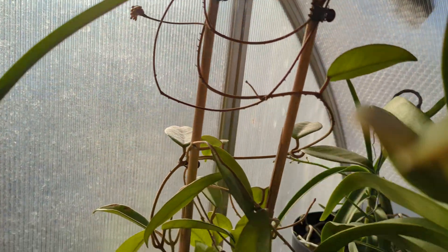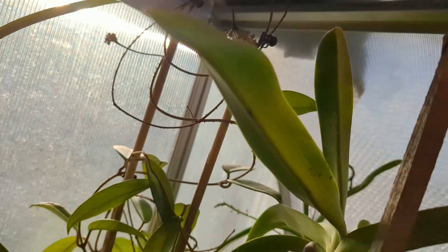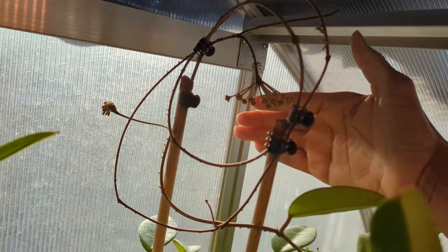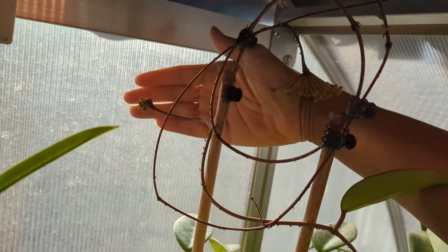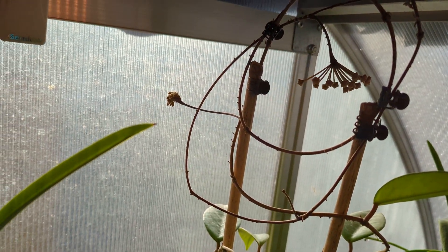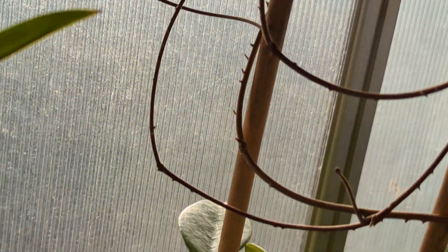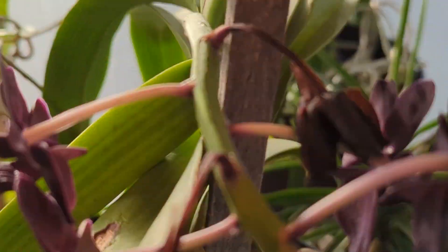And here, look at this — let's see if I can get closer. This is the Pubicalyx. I have a Pubicalyx, no ID. But look at these buds — everywhere on her. Gorgeous.